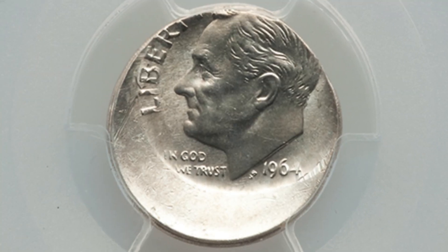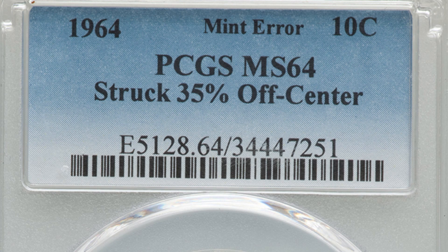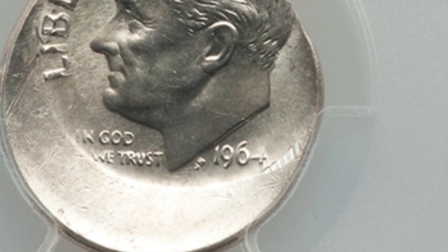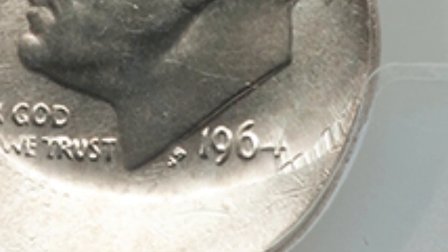Moving along to a 1964 Roosevelt Dime — the last year they produced 90% silver dimes before transitioning to clad in 1965. This dime has been struck 35% off center and is graded Mint State 64 by PCGS. It sold for over $200. Keep in mind you have to pay to get coins graded, so you're not going to make a fortune after grading fees, shipping, and selling fees. I'm more of a collector myself, so if I had this coin I'd just get it graded and keep it in my personal collection.